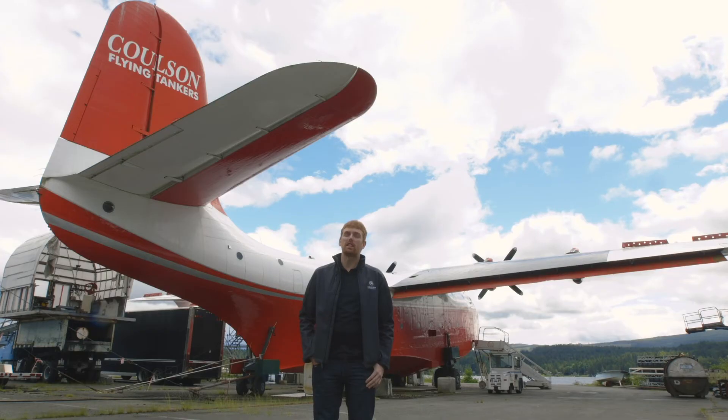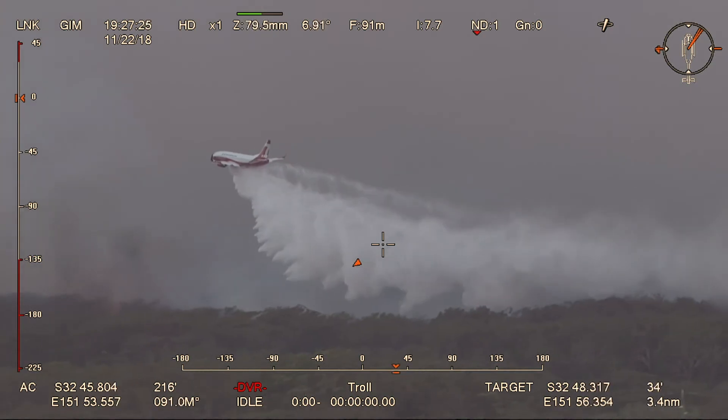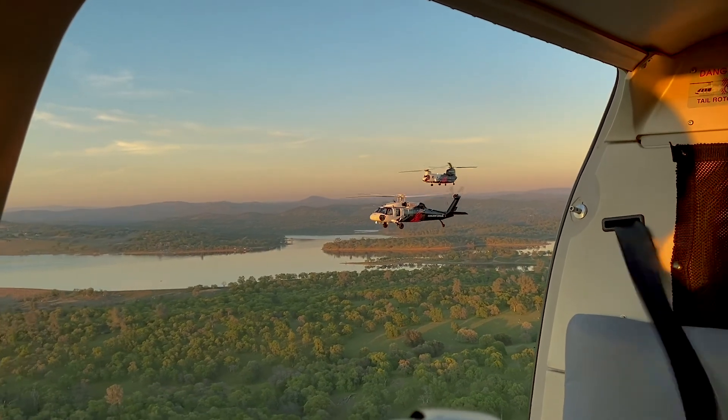One of the unique things about Colson Aviation is the diverse fleet of aircraft that we operate. We're the only company in the world that runs both fixed and rotary wing aircraft, and we're able to provide our customers with unmatched capability when it comes to firefighting.